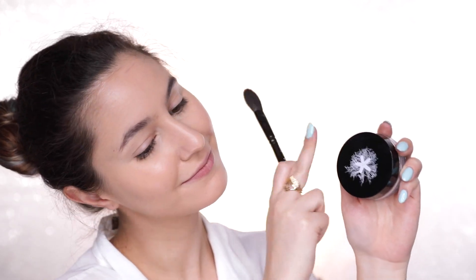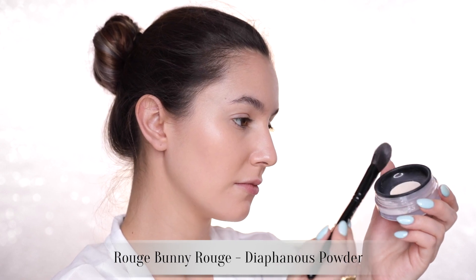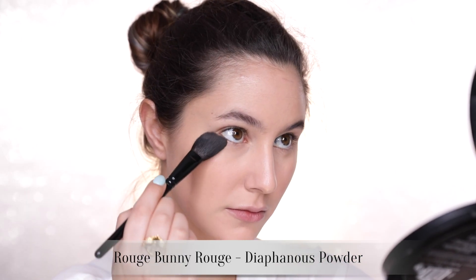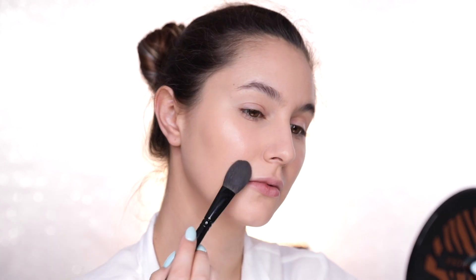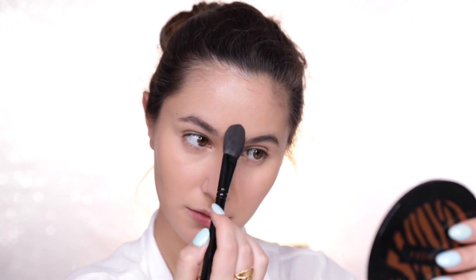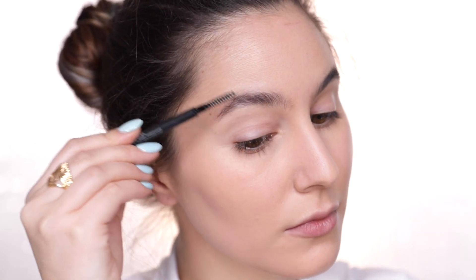Take your favorite powder to set the areas we've concealed — make sure nothing shifts and creases. I also tend to set the T-zone; you can set the entire face, it's a matter of personal preference. I've been testing the RCMA no-color powder, but dare I say I don't think I like it as much as my good old Rouge Bunny Rouge — this stuff is like unicorn dust.